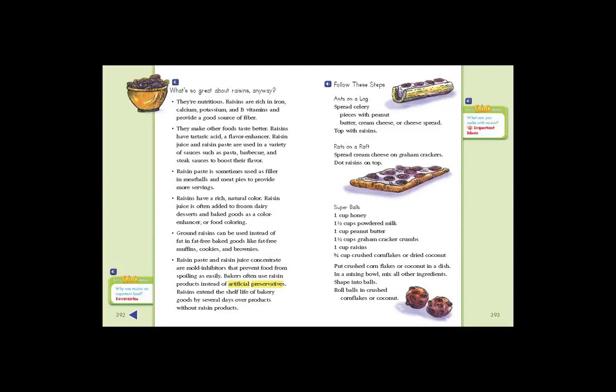Follow these steps. Ants on a Log: Spread celery pieces with peanut butter, cream cheese, or cheese spread. Top with raisins. Rats on a Raft: Spread cream cheese on graham crackers. Dot raisins on top.